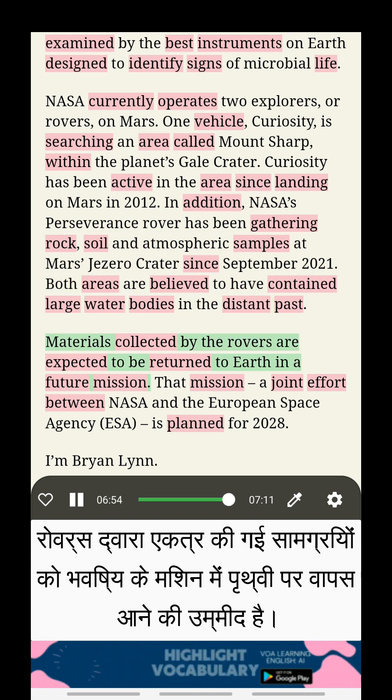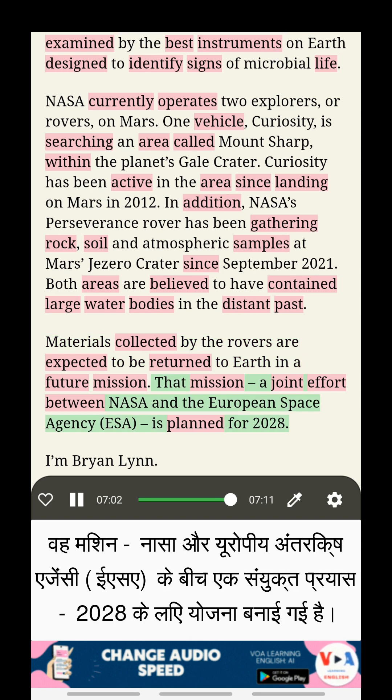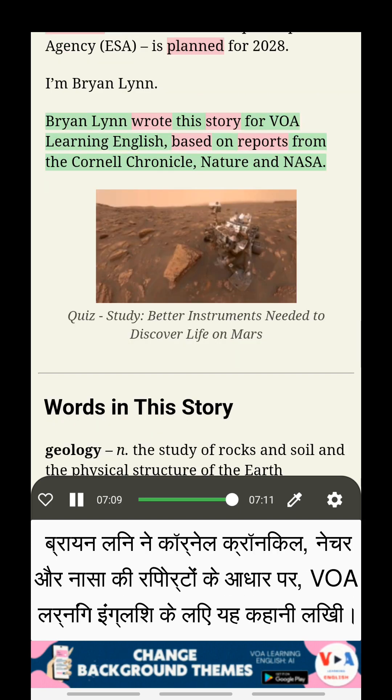Materials collected by the rovers are expected to be returned to Earth in a future mission. That mission, a joint effort between NASA and the European Space Agency, is planned for 2028. I'm Brian Lynn.